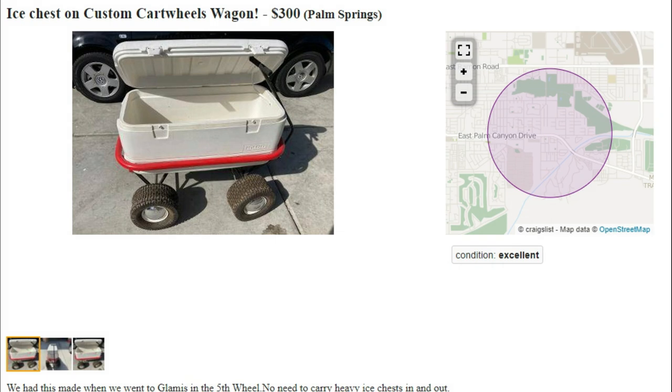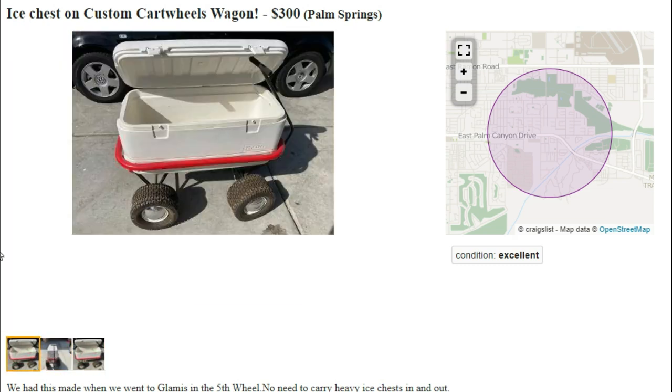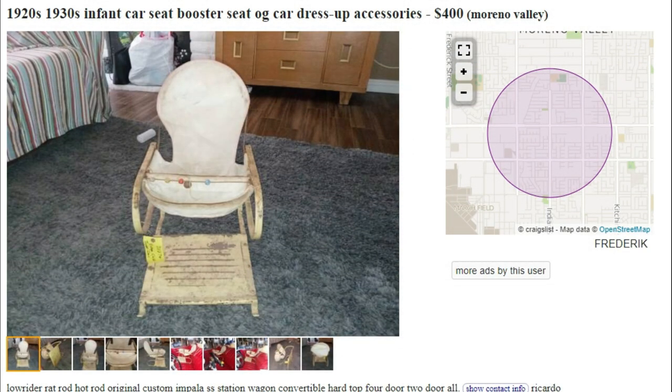We'll kick things off with the ice chest on custom cartwheels wagon, asking price $300. You can see here it has an ice chest on a wagon with some wheels. It looks very nice — basically an ice chest that you can take off-roading. How American.